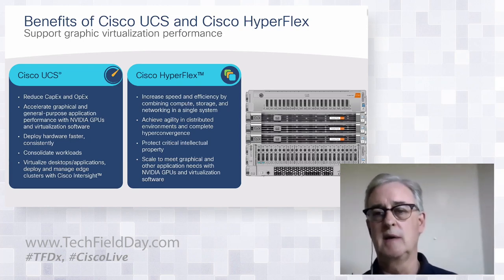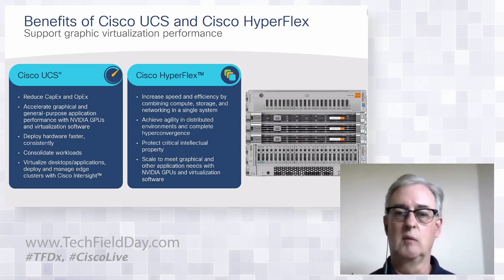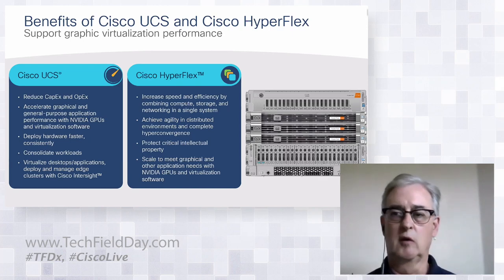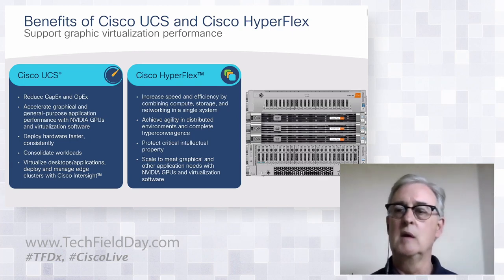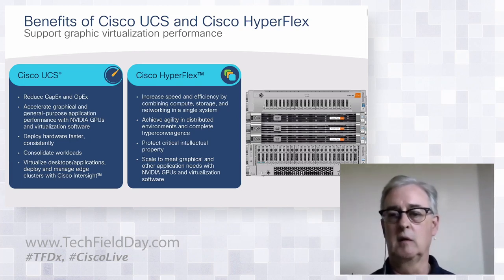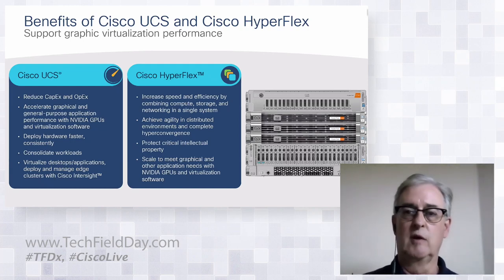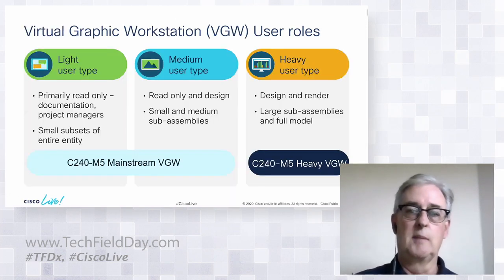HyperFlex is our hyper-converged offer, combining compute, network, and storage all in one platform. It's automated deployment — the customer fills out an electronic questionnaire when bringing the HyperFlex cluster online, providing user credentials, VLANs, network subnets, and the system deploys itself with the hypervisor already installed. Both UCS and HyperFlex give us the ability to protect intellectual property and scale to meet demand as it grows.